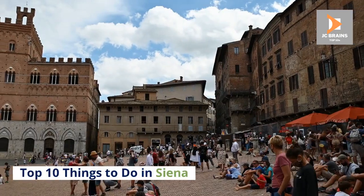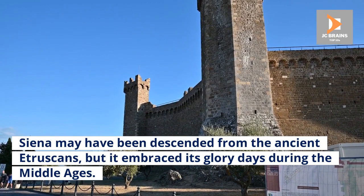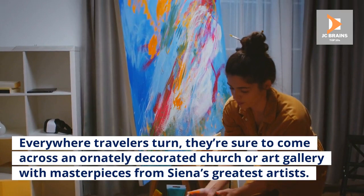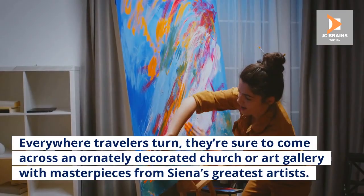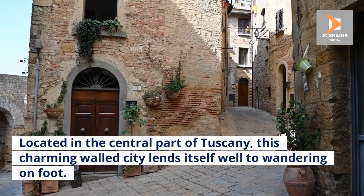Siena may have been descended from the ancient Etruscans, but it embraced its glory days during the Middle Ages. Everywhere travelers turn, they're sure to come across an ornately decorated church or art gallery with masterpieces from Siena's greatest artists. Located in the central part of Tuscany, this charming walled city lends itself well to wandering on foot.